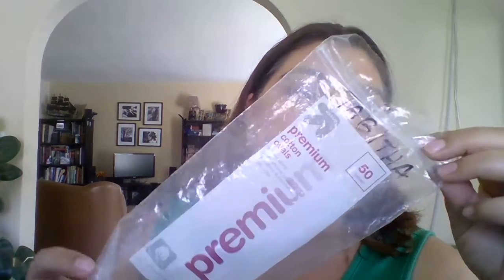These cotton pads from Target — the Up & Up brand — I do not like them. The cotton kind of mushes and falls apart, it's really weird. Pass on that. I just prefer the cotton at the 99 cent store or Dollar Tree — much, much better quality. I know that's weird, but it is what it is.